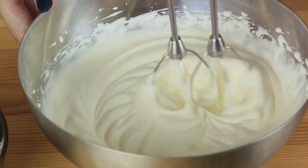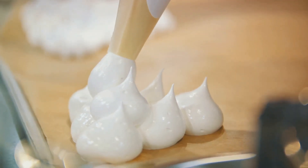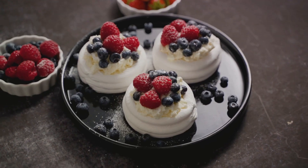Then there's the meringue cookies — a sweet treat made with just egg whites and sugar. These cookies are whipped into stiff peaks, then baked until they're light, airy, and slightly crisp. And for a fun variation, try making a pavlova, a large meringue topped with whipped cream and fresh fruit.